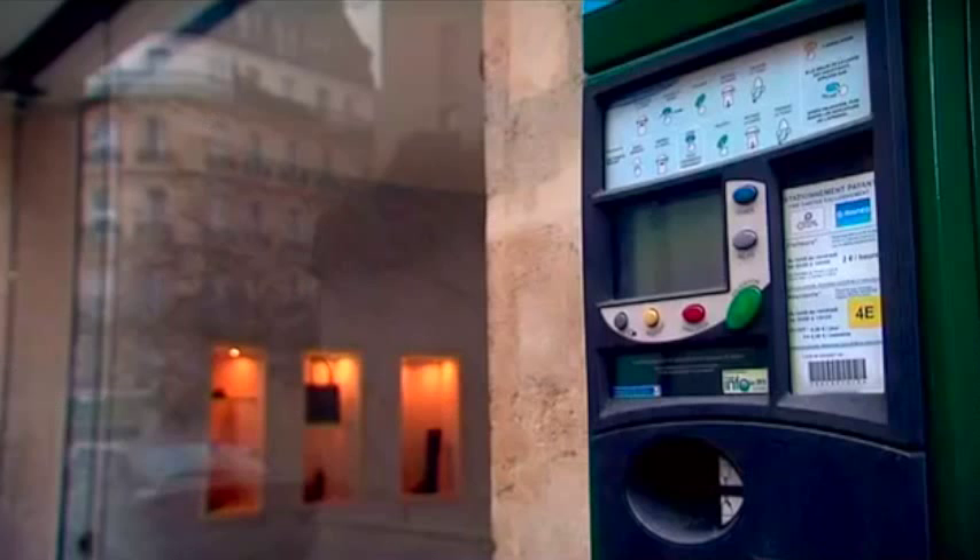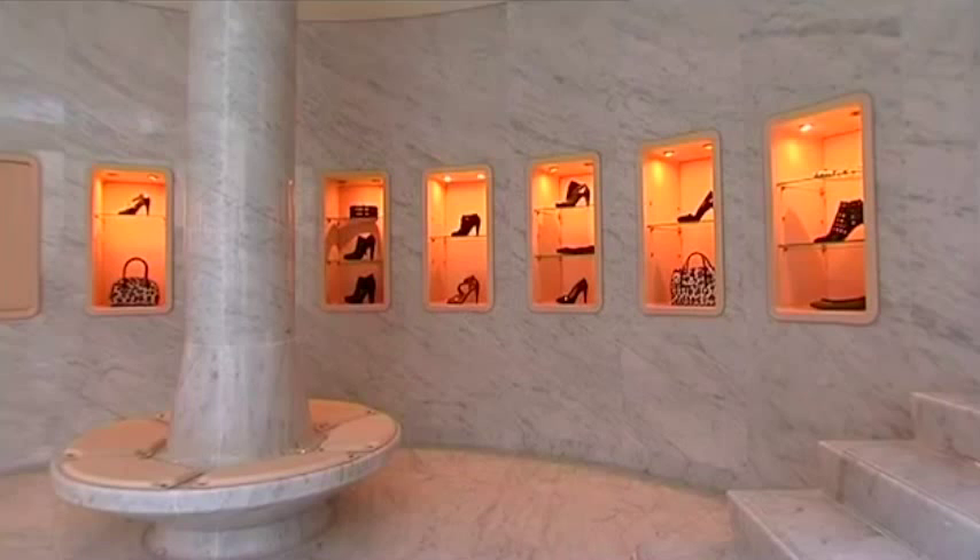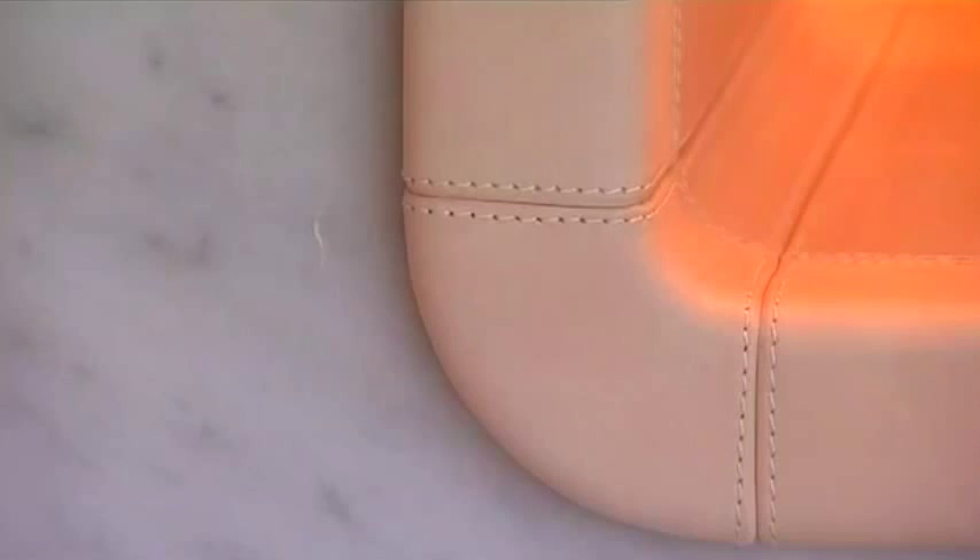In a quiet street in the Marais in Paris lurks this little place — ostensibly an Azadeen Alaya shoe store, but really an extraterrestrial fantasy, formed from leather, brass and marble.